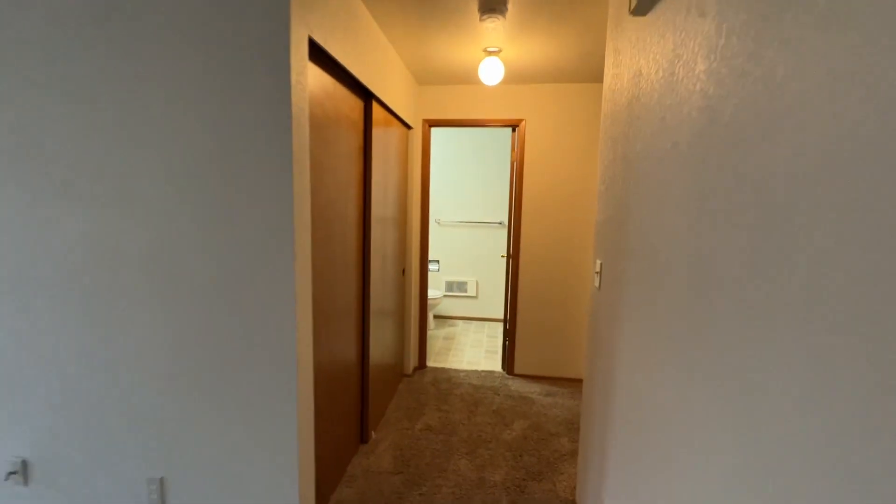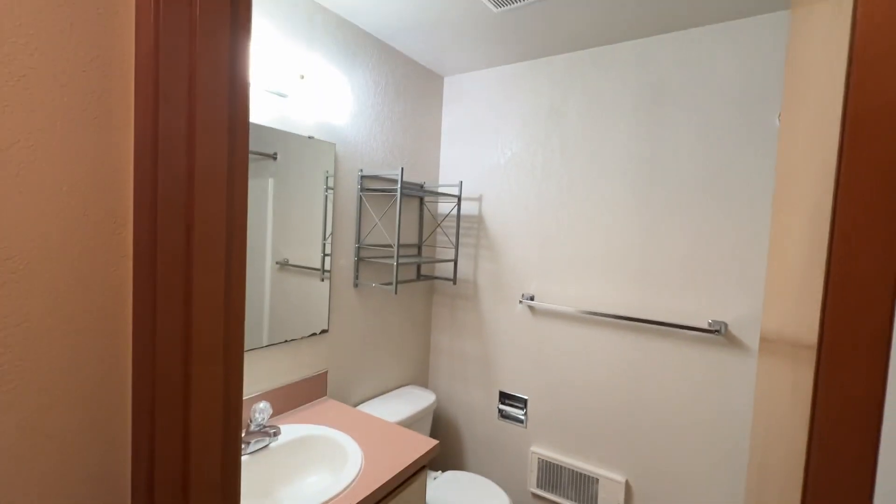Down the hallway we do have a closet, bathroom, and two bedrooms off to our right here for the bathroom.